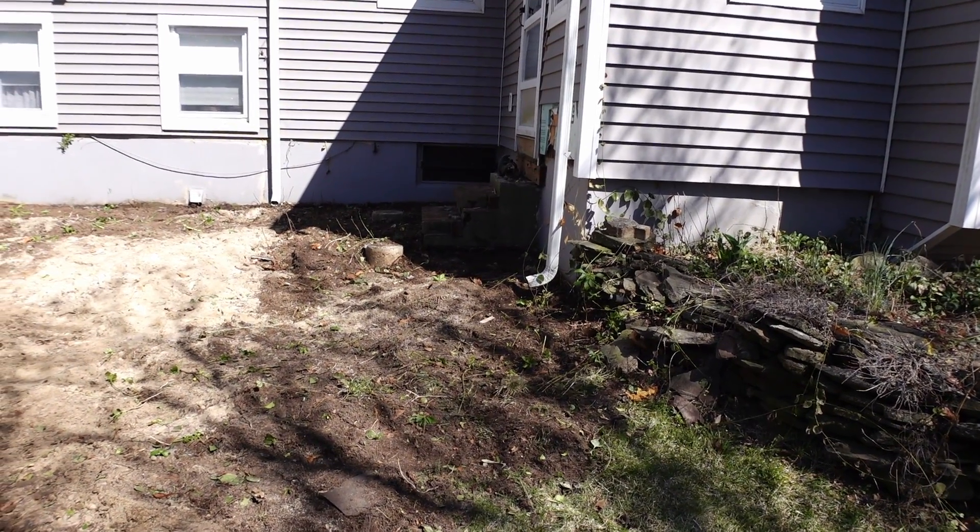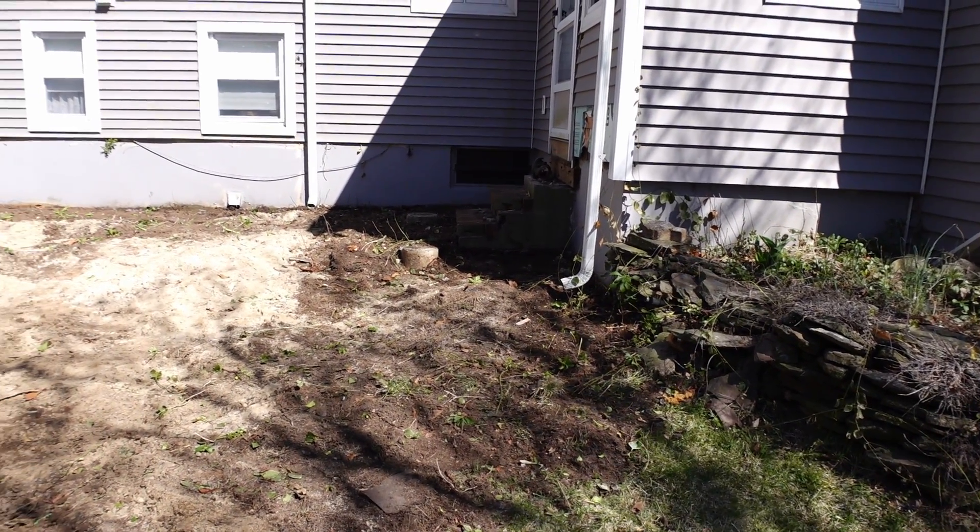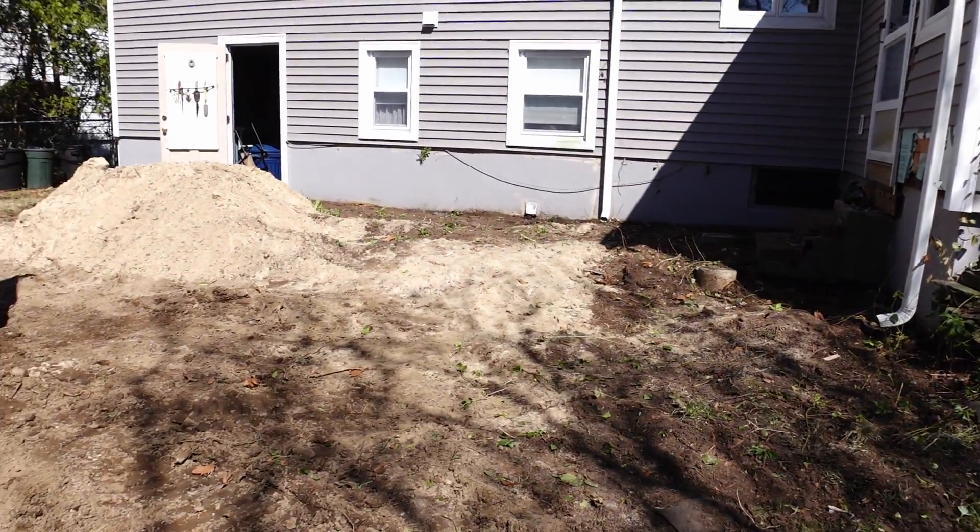So here we are, first full day of construction — we're doing well, a lot of progress. We're all set tomorrow to begin laying the foundation forms and all that, so we're moving along good. Today was just getting rid of stuff and cleaning up. Thank you so much for tuning in, hopefully we have a lot more to talk about tomorrow. Take care, bye now!